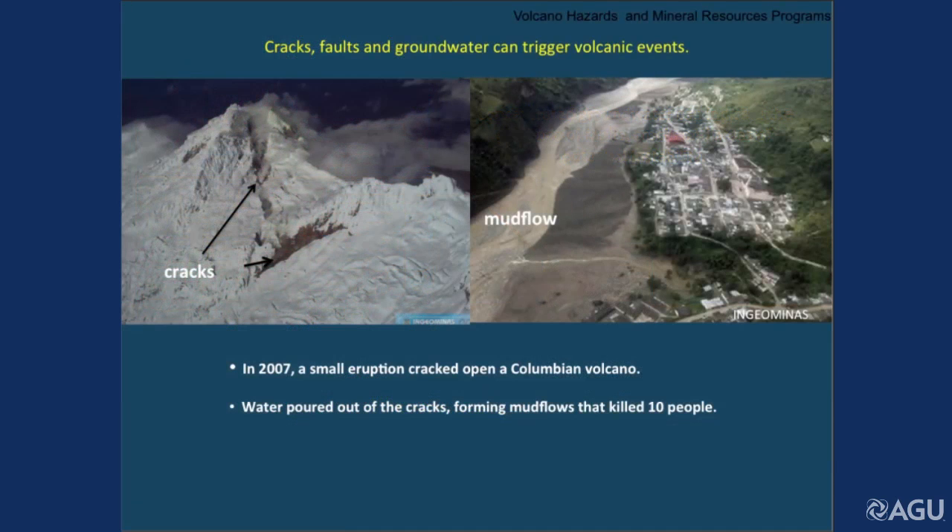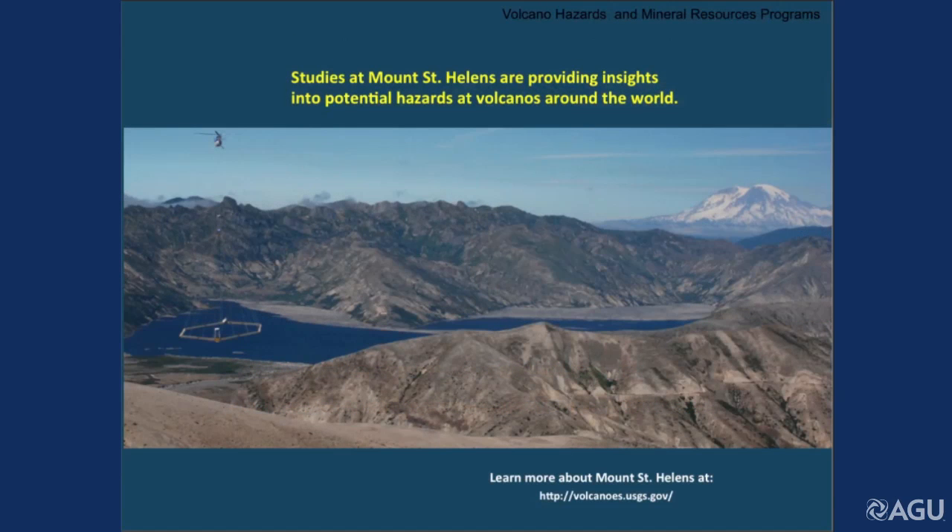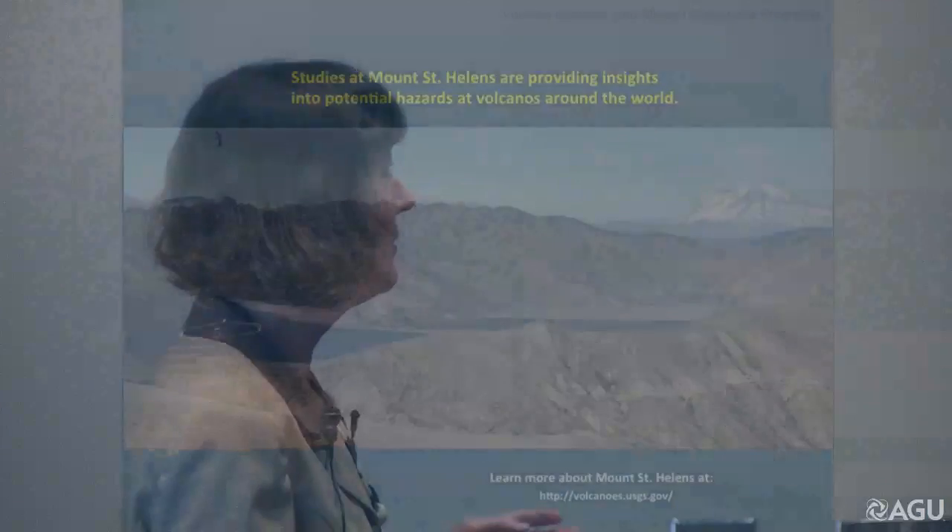This is an example of the kind of hazard we might be looking for. Nevada del Huila in Colombia in 2007 had a small eruption and it cracked the top of the volcano open like a melon. Water poured out the cracks — nobody had ever seen anything like this — creating a mud flow and killing townspeople. So the work we're doing on Mount St. Helens looking at groundwater can also help inform these other studies. As I mentioned, all our science is global. The work we do here can inform volcanoes and volcanic hazard mitigation all over the world, just as we learned from watching other volcanoes erupt that we have this kind of hazard here. It's a feedback loop.